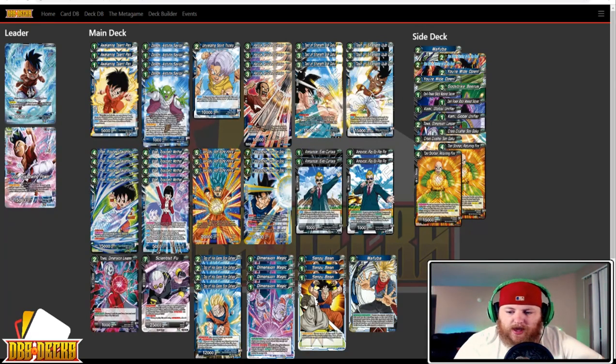Next up we have Miguel running the Oob Ultra Instinct package. He's got three Awakening Talent Pan, four Dende Astute Savior, one Unyielding Spirit Trunks, four Hercule Proudest Grandpa, a 3-3 split of Test of Strength Sengoku and Test of Strength Oob, four Pan Proudest Daughter, four Videl Proudest Mother, three Sengoku Path to Infinite, three Sengoku Ultra Instinct, a 2-2 split of Announcer Ever Curious and Play by Play Pro, one Toa Dimensional Leaper, one Scientist Fu, four Top of His Game Sengohan, four Dimension Magic, three Sensu Bean, and one Mafuba.